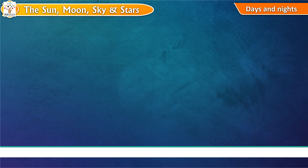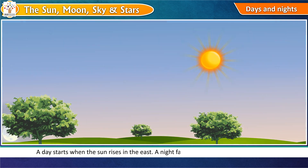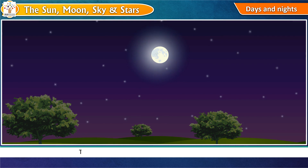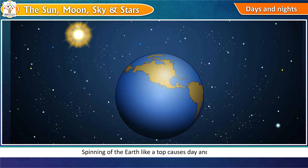Days and Nights. A day starts when the sun rises in the east. A night falls when the sun sets in the west. The night is dark and cool because there is no sunlight. Spinning of the earth like a top causes day and night.